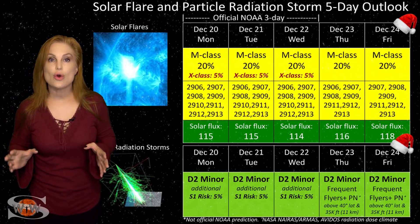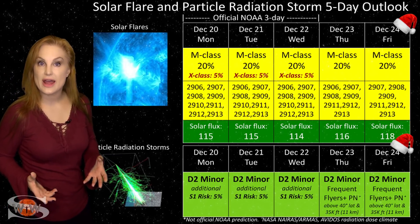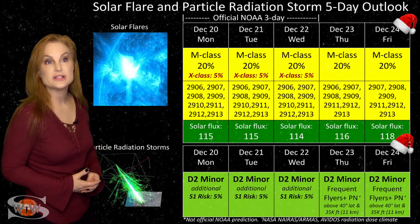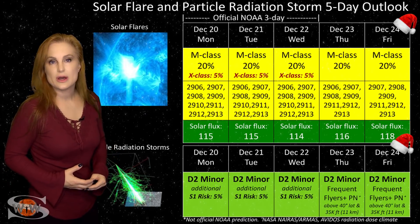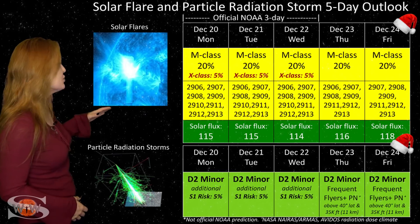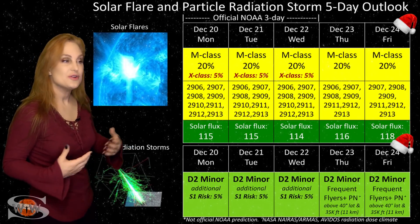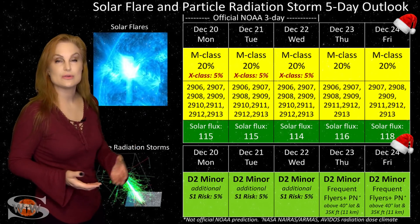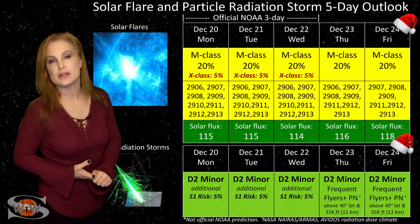Switching to your solar flare and particle radiation storm outlook over the coming week — believe it or not, we actually have seven different numbered sunspot clusters on the Earth-facing disk, and some of them are big flare players. NOAA's giving us about a 20% chance of M-class flares over the next couple days, with about a 5% chance of X-flare risk as well. So you GPS users on Earth's day side, especially near dawn or dusk, be vigilant with your GPS reception, because we could have radio blackouts. We've got the solar flux boosted back up into triple digits, which is really good news for amateur radio operators and emergency responders. We have more regions rotating into Earth view that could boost that solar flux even more, but they could also add to the big flare risk.